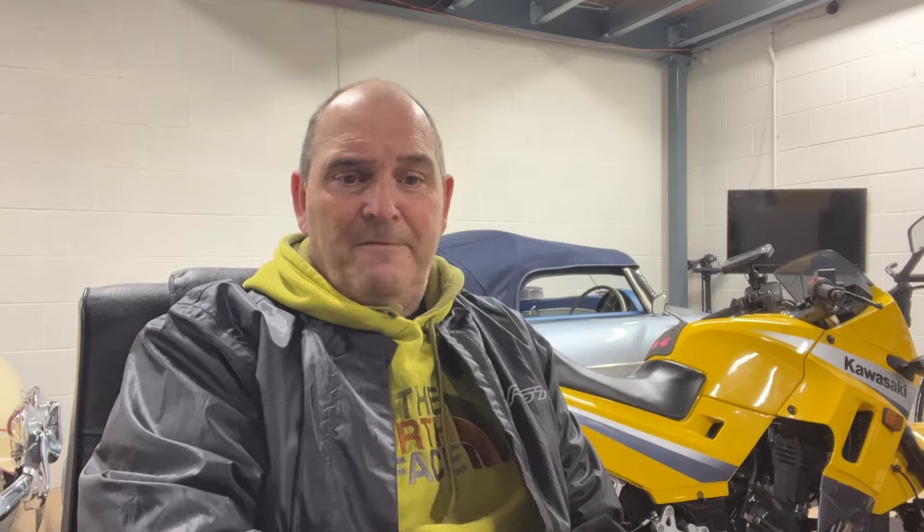Some people might just be looking for a faired sports bike at a reasonable price, so they might still look at the fully-faired CBR500R. It has backlit switchgear, a huge 17-litre fuel tank, and a colour TFT for 2024. It's a good-looking bike and very good value for money. I think it is competition for the Daytona for someone with a tighter budget wanting that upright sporty riding position.